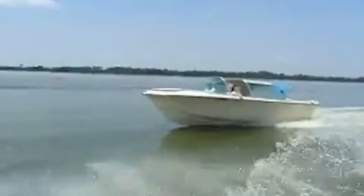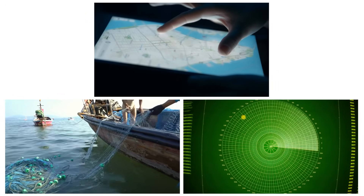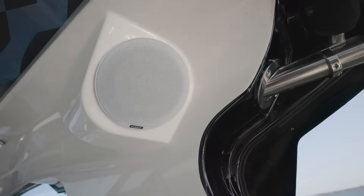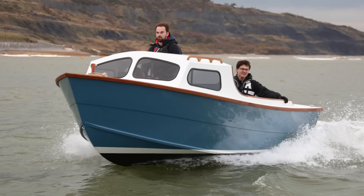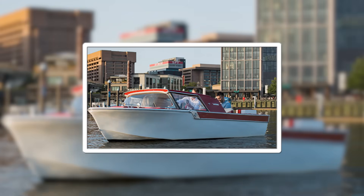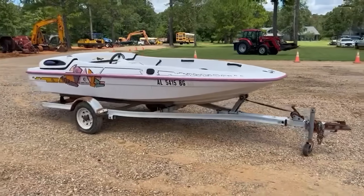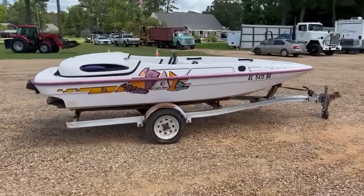Electronics revolutionized boating in the 1980s and 1990s. GPS navigation, fish finders, depth sounders, and marine radios transformed boats from simple watercraft into sophisticated machines. For the first time in history, amateur boaters had access to navigation and safety equipment that surpassed what professional mariners used just decades earlier. The development of jet propulsion for small boats in the 1990s offered an alternative to traditional propellers — jet boats could operate in shallow water and offered improved safety around swimmers, opening up new possibilities for recreational boating.